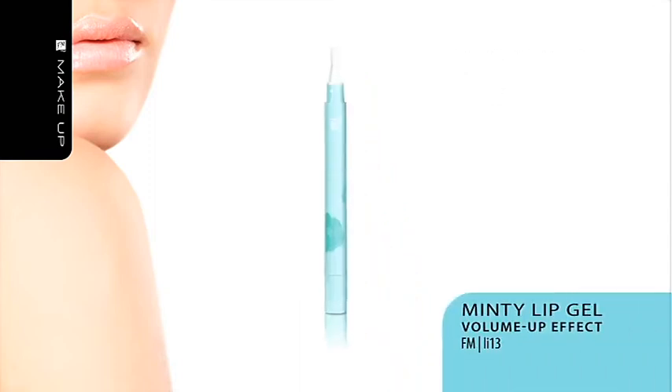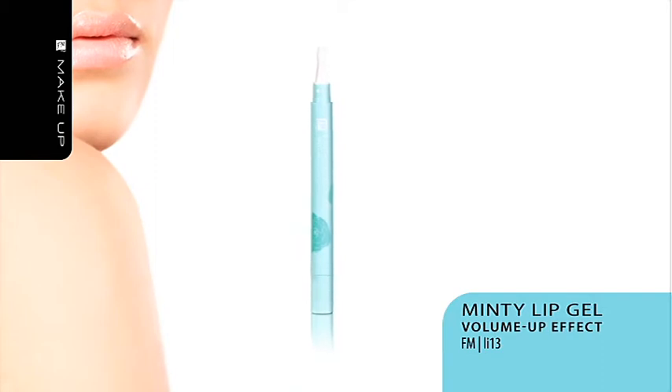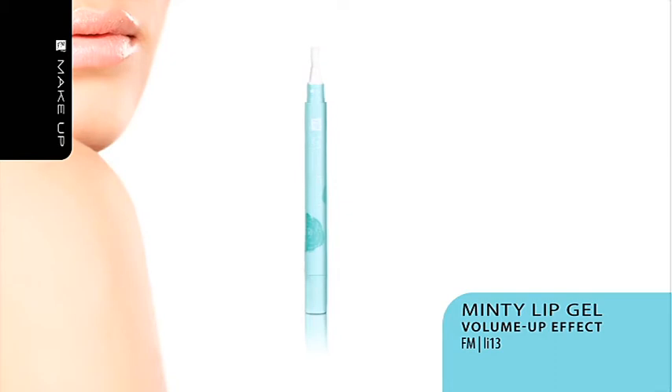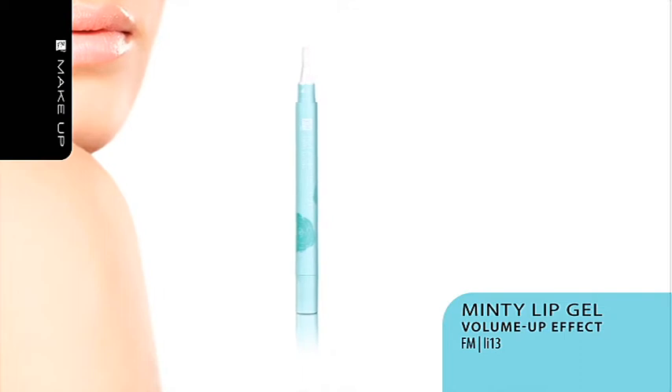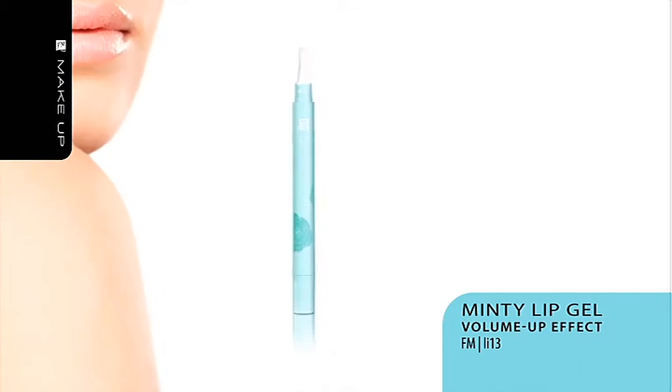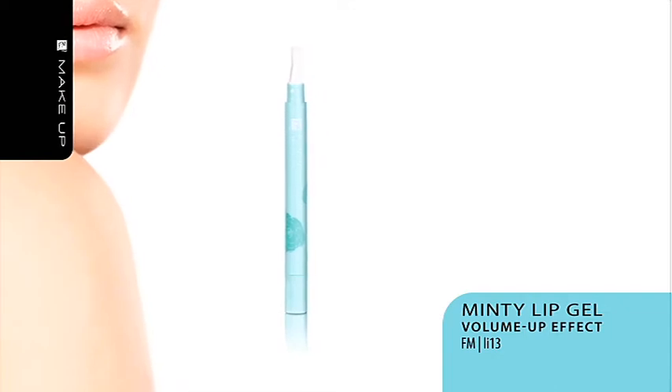Mint Lip Gel, Volume Up Effect. Mint Lip Gel is another excellent lip care product — its ingredients gently enlarge your lips. It was enriched with moisturizers, vitamin E and shea butter. It is a fabulous lipstick base. As the product brings out and highlights the natural color of your lips, it can effectively replace colorless lip gloss. Its refreshing mint aroma has cooling properties.